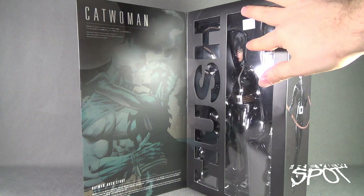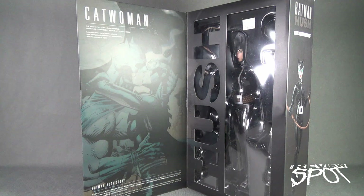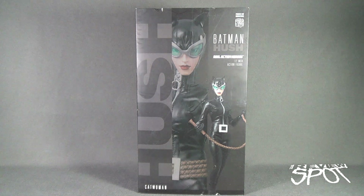Just before opening, I want to show you one other thing on the box. There's a nice image here of Batman and Catwoman side by side. It says 'Selina Kyle — a phantom thief who appears in Gotham City, briefly works together with Batman, has a romantic relationship, wears black leather suit and goggles.' We're going to take a break, get this opened up, and when we come back we'll get a better look at the Medicom Toys Batman Hush Real Action Heroes 12-inch Catwoman.